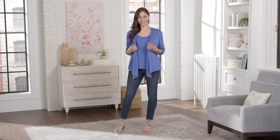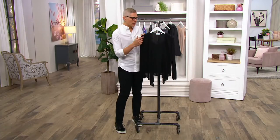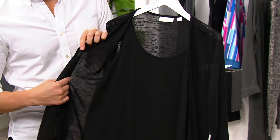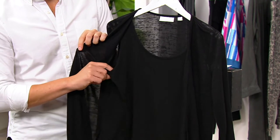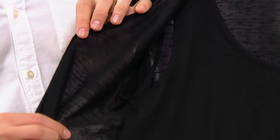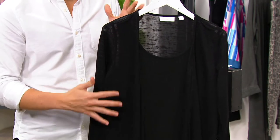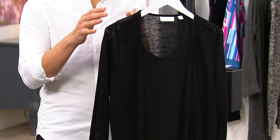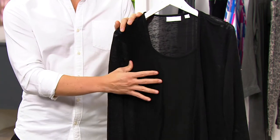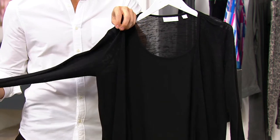Today we're bringing you the sweater knit cardigan and tank duet. The duet — as you saw in that image of Diana — means the cardigan is actually sewn together with the tank, which is fantastic. If you were layering these pieces separately you're always fussing with them, and there's more fabric so you get warmer. This gives you the perfect coverage for this time of year.